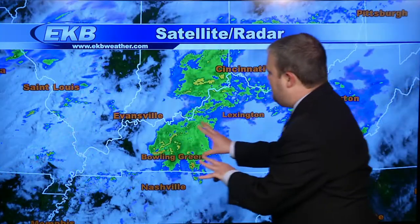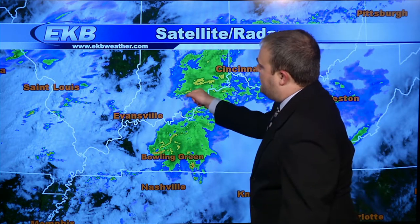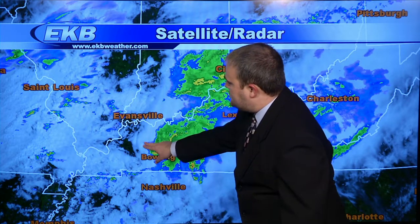Looking at the satellite portion of the composite, notice some breaks beginning to develop from Evansville in southern Indiana into western Kentucky. We don't want to see those breaks — if we get some sunshine, temperatures begin to warm up, and we could be talking about the possibility of severe weather. That's something we'll have to watch heading into the afternoon and evening hours. The best chance of any severe weather will probably be after 3 or 4 o'clock, but it will be something to watch.